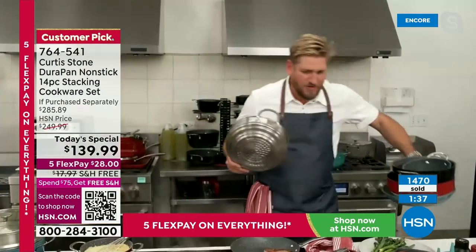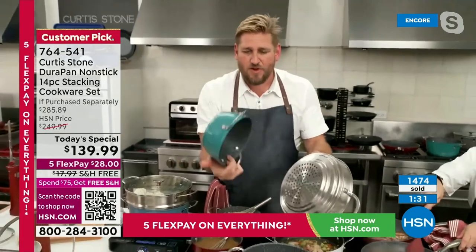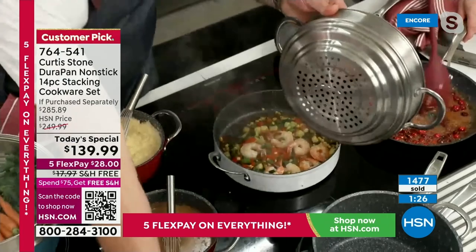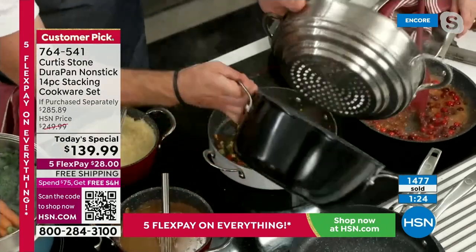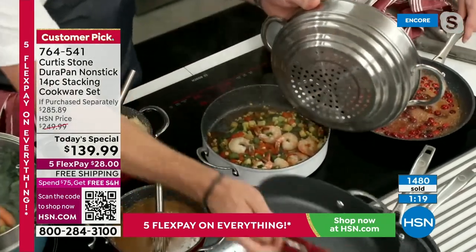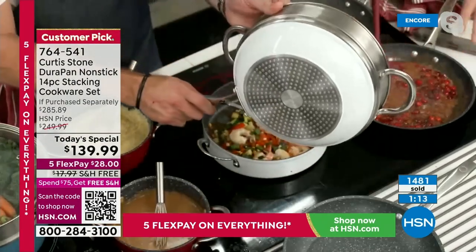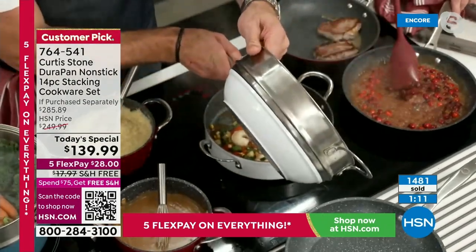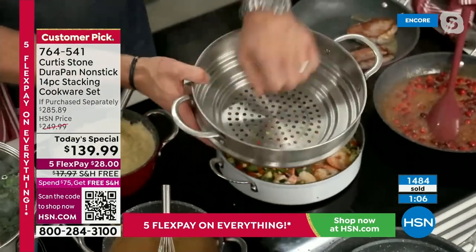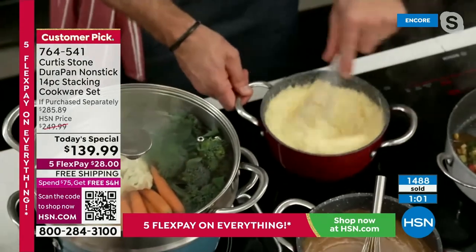Here's the steamer — have a look at all the different pieces of cookware you're getting. You can steam even on my smallest little saucepan. Then I go to my large stock pot — that fits perfectly. Then you can go to my sauteuse pan — that fits perfectly there as well. Then my 9½-inch sauté pan — you can steam with that. This steamer is an additional purchase, but it allows you to steam in virtually every single piece of cookware we're sending you home with.